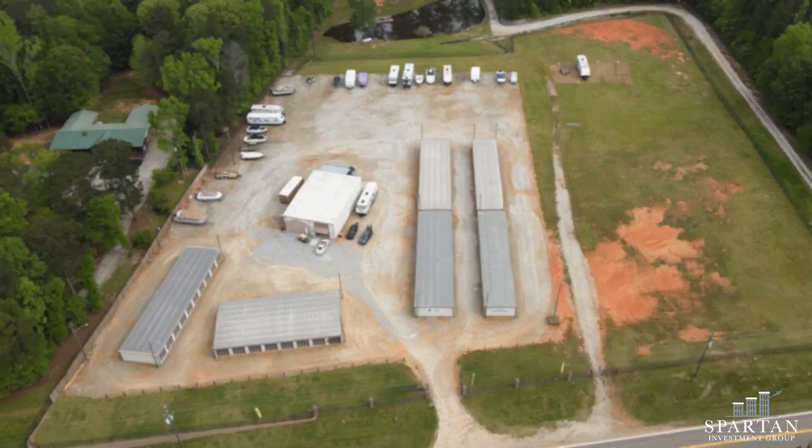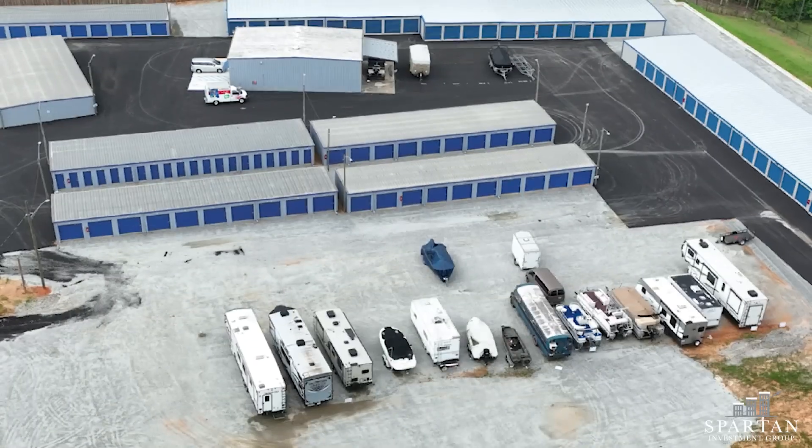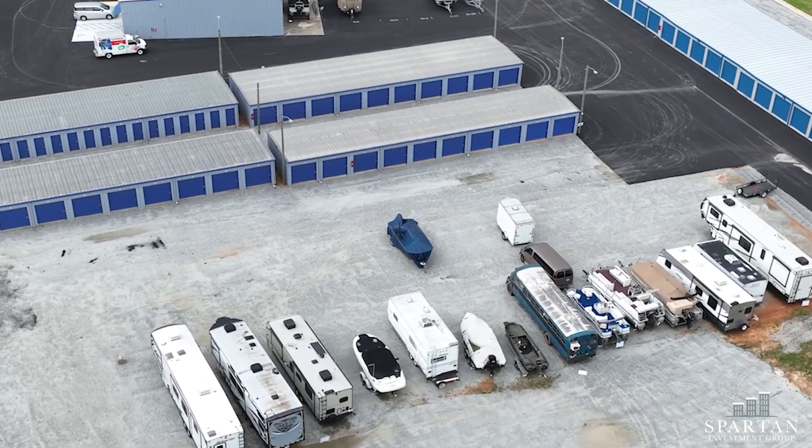We added value by adding on additional units — you can see that we added on two additional buildings. And then we better located the parking on the property to provide a really great place for people to store their boats and RVs.